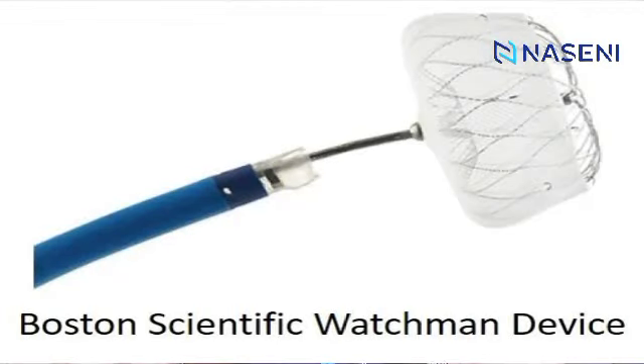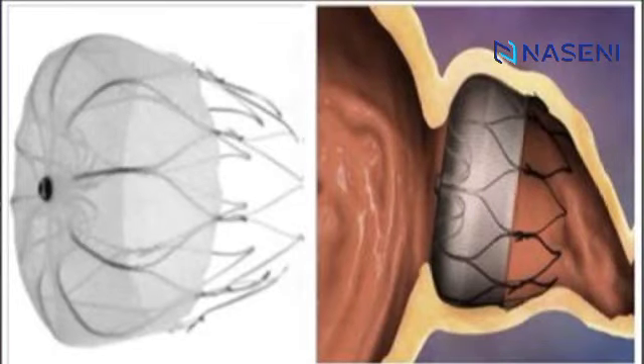Nitinol's vast usage has made it applicable in a multitude of industries. One of the most notable applications is in medical devices. Nitinol was used to design the Boston Scientific Watchman device, a groundbreaking product designed to reduce the risk of stroke in patients with atrial fibrillation. The Watchman device, which is made up of a nitinol frame, is implanted in the left atrial appendage of the heart, where it expands and conforms to the heart shape, sealing it off and blocking blood clots from entering the bloodstream.